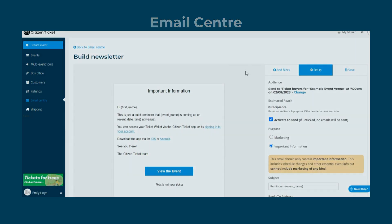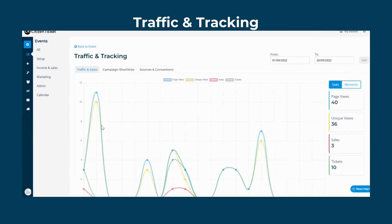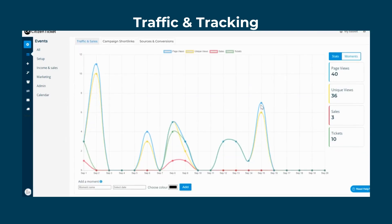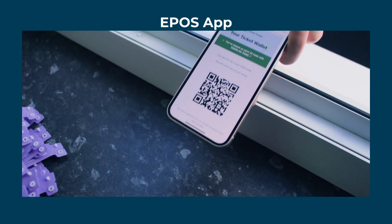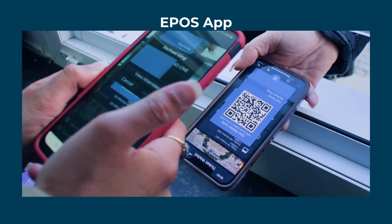Do you need marketing insights and event optimisation? We've got you covered. Our traffic tool provides a unique overview of your event's activity, along with SEO and sharing to optimise your event. Also, through our ePos app, you can scan and sell tickets on the day, look up customers and manage your on-site team, as well as capacity control.